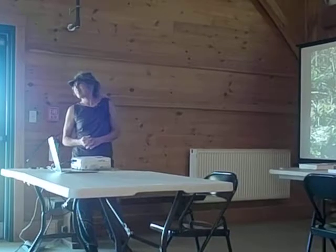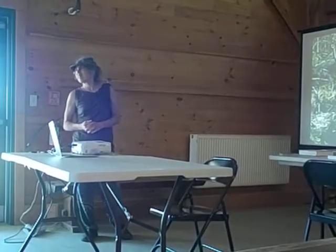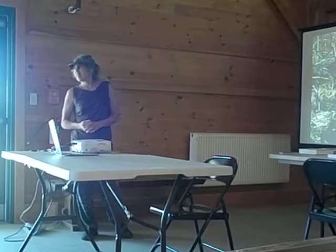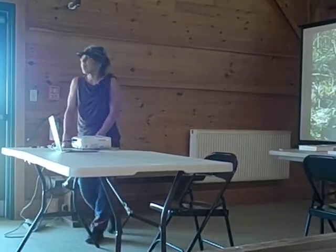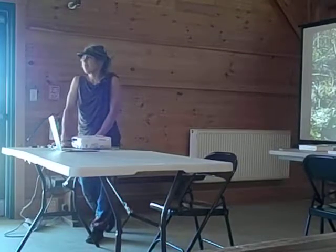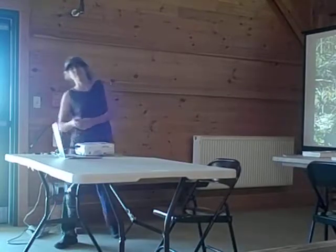Would the tree rings be how old the tree was when it got to that point, or how many years it's been since it got to that point? And the rings up there would be... Right. You're right. Yeah — how many years it's been since it got to that point. I said it wrong. Thank you.